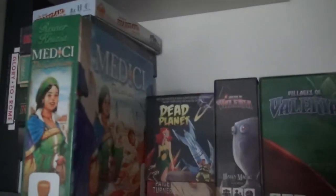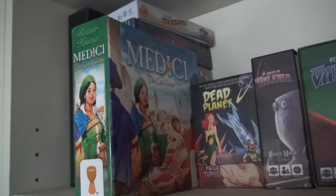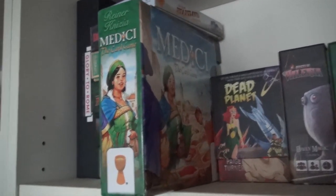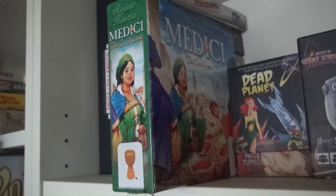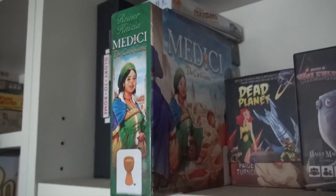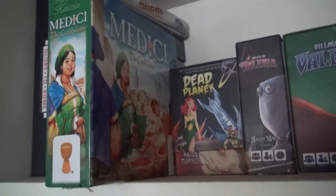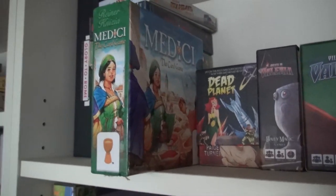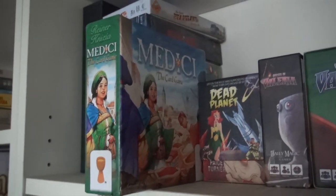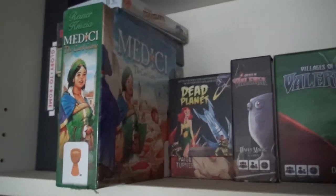Then: Medici the Card Game. Last year I had Medici the full game, but after I got Medici the Card Game I got rid of the full game because the card game has all the goodness, works better for two, and replaces the auction — which is the toughest thing about Medici to teach new people — with a push-your-luck mechanism that is just to die for. Reiner Knizia has not lost it. He is still the master. Love the tiny little box, love the gorgeous art, love the gameplay.